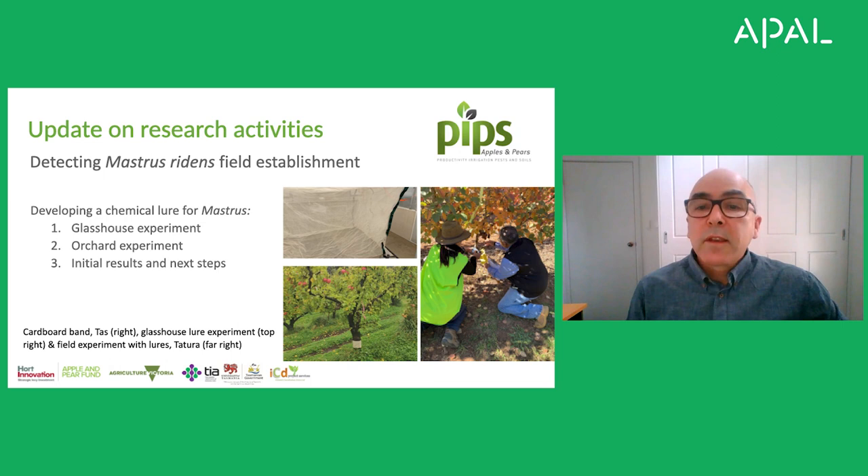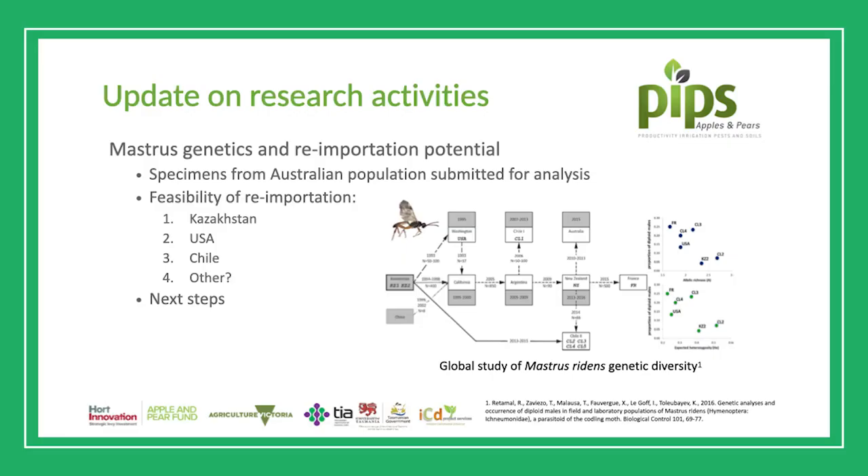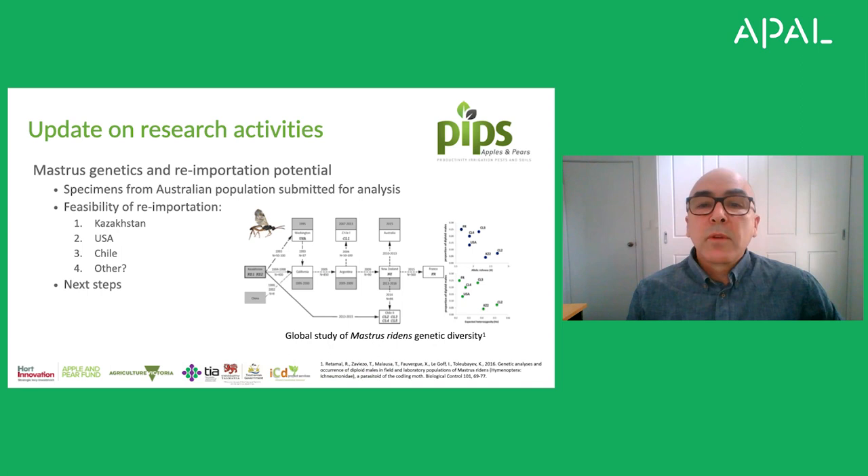If we can't detect Mastrus establishment in Australia, we can move to the next step. If Mastrus has not established, the possibility is that we have an inbred population. Mastrus was originally collected in central Asia and imported to several countries before arriving in Australia, going through several genetic bottlenecks each time it was transferred from one laboratory to another. What we can do is collaborate with researchers in Chile, who have collected Mastrus directly from native populations — a highly genetically diverse and fit population. We're collaborating with Chilean researchers to look at re-importing Mastrus into Australia as a new population, conducting further releases and hopefully improving establishment success and impact on the pest. Of course, we once again need to go through a quarantine phase to ensure anything we introduce to Australia is safe for release and doesn't harm anything else.